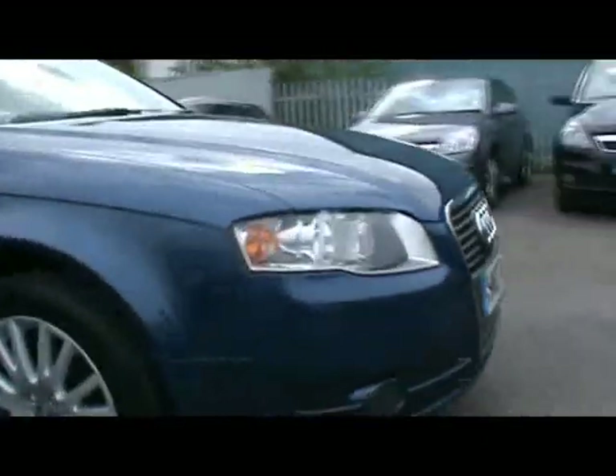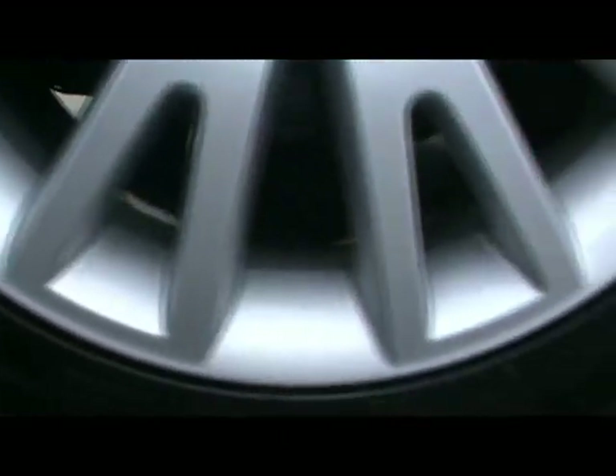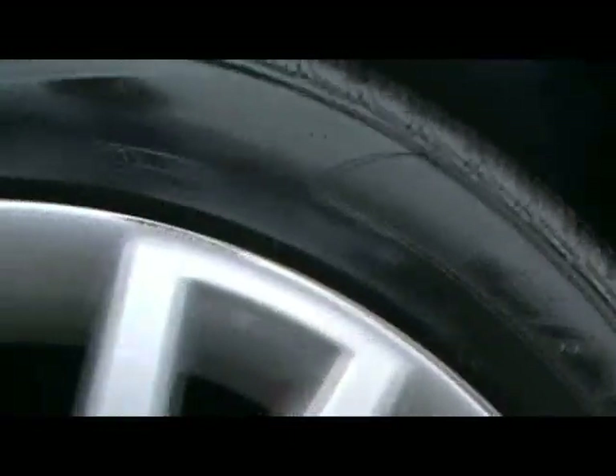Let's take a look at one of the other wheels — they're 17 inch alloy wheels. As you can see, virtually unmarked, just a few tiny bits there where it's touched the kerb, but nothing major.